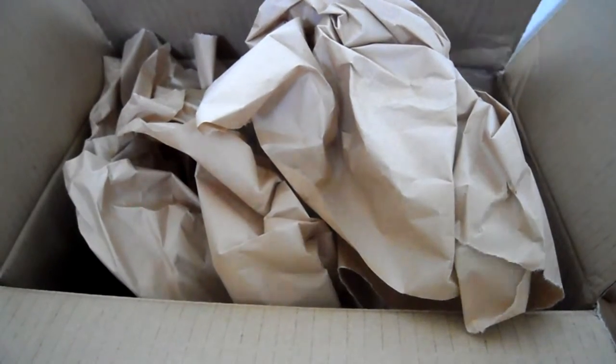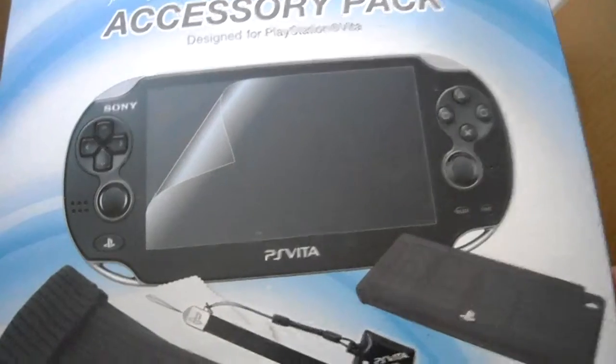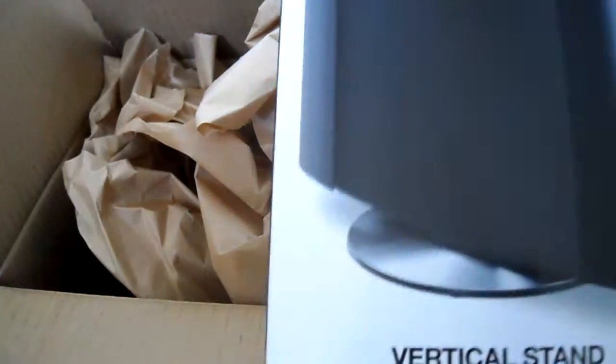Thanks for watching. Please rate, subscribe, and comment — I always appreciate that. See you guys later. I'll be doing a review on this and on the Japanese version of the vertical stand.